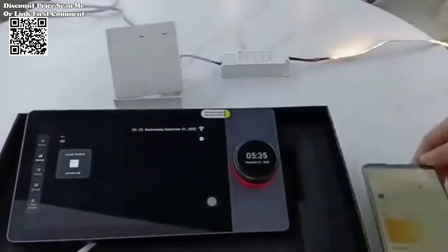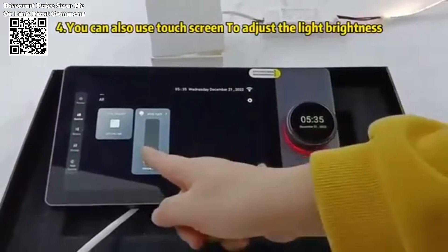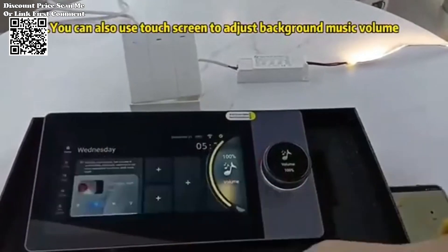This panel serves as a central hub for controlling and managing them all. This versatility ensures that users can easily incorporate existing smart devices into their ecosystem, without the need for extensive rewiring or infrastructure changes.